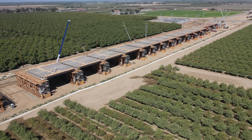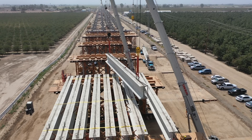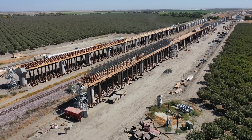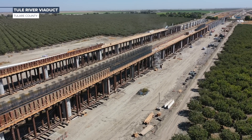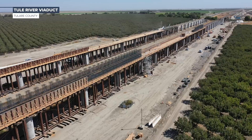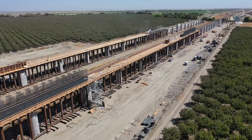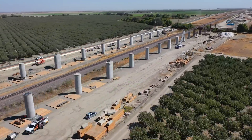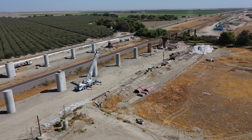The girders are each between 53 and 74 feet long and can weigh between 60,000 and 90,000 pounds each. And at the Tule River Viaduct in Tulare County, falsework can be seen going up across the falsework section. Ironworkers have begun tying rebar for the lower edge beams of the falsework section.